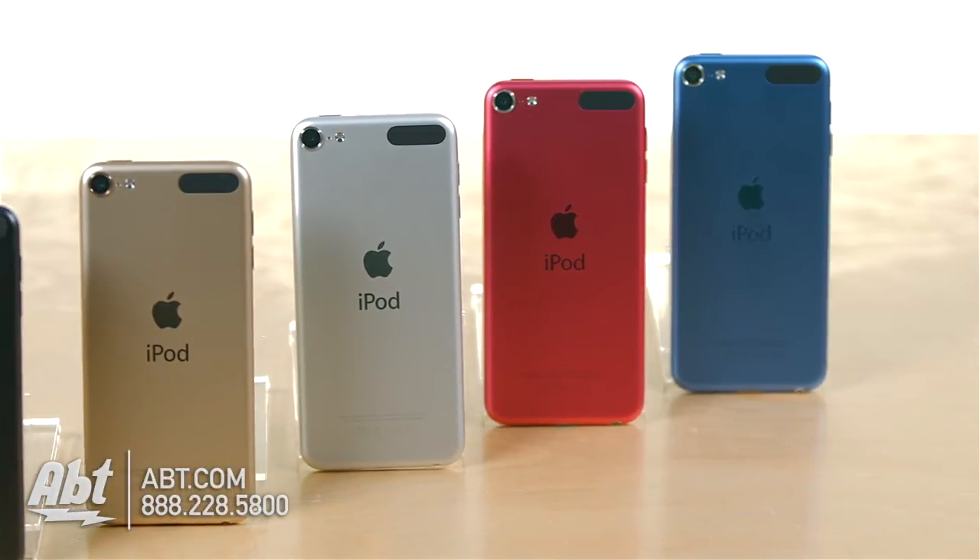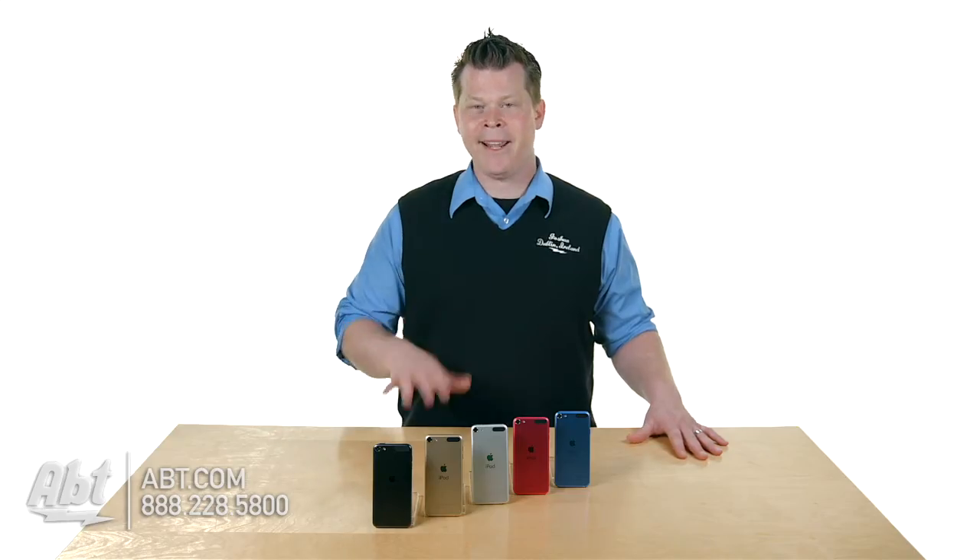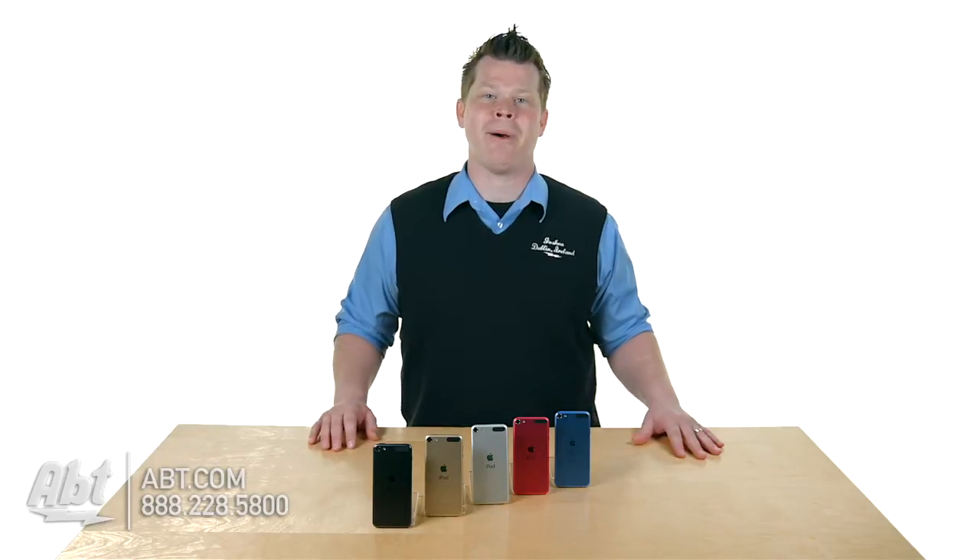And they've revised the pink and the blue. So we've got stunning new colors, but on the inside we have a much more powerful iPod Touch.